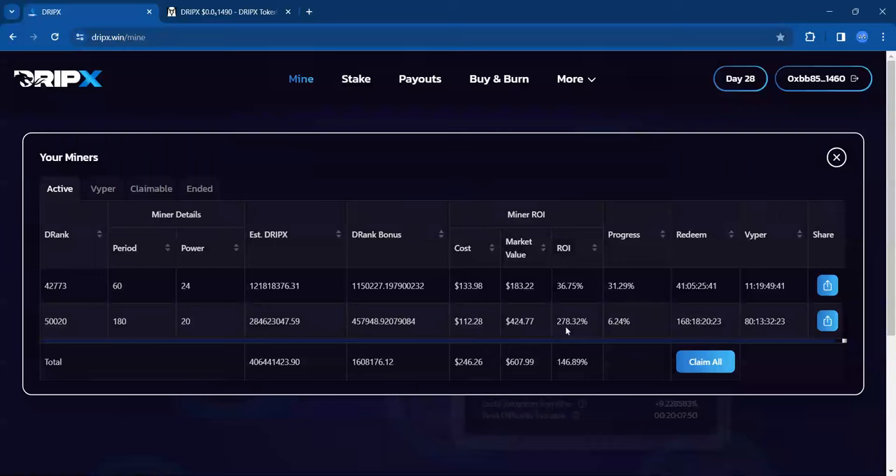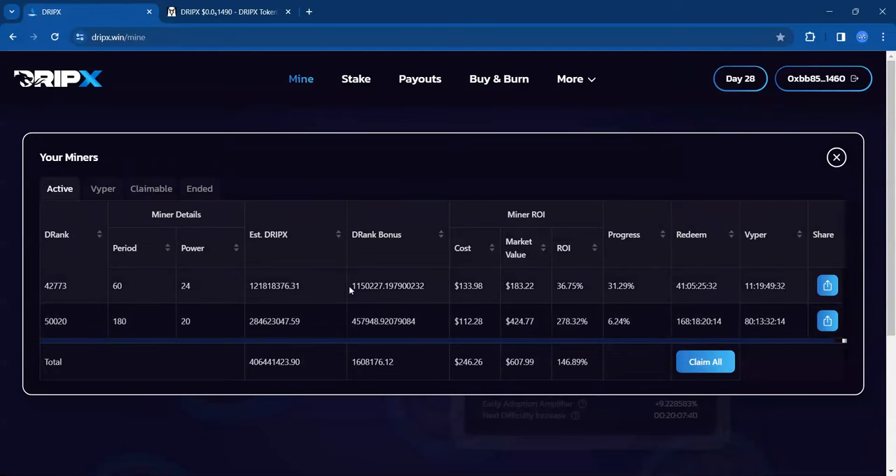The other miner is at 278%, still a 4X, which is fine. But especially if you are staking or mining out 60-plus days, you want this ROI to be attractive because you're waiting that long of a period to get that miner to full maturity, unless you use Viper.